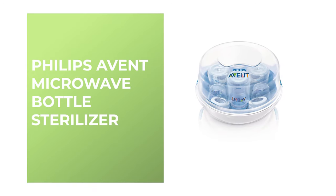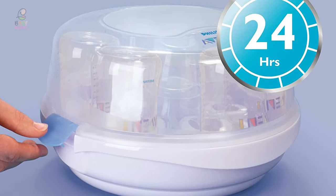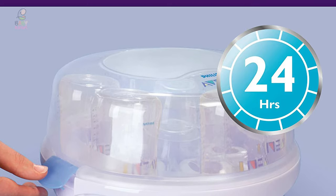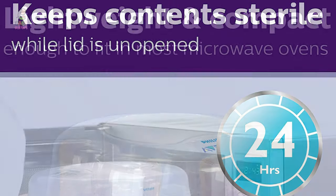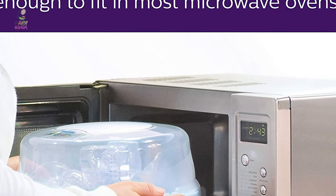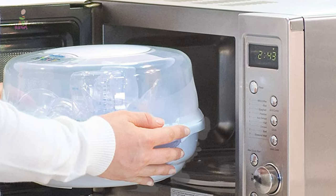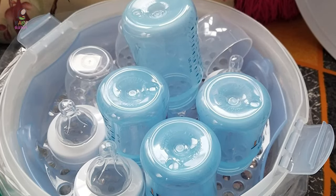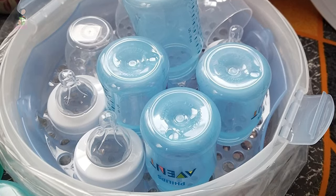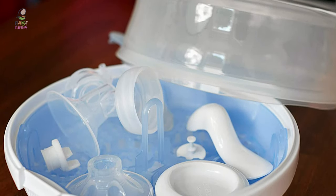Number 1: Philips Avent Microwave Bottle Sterilizer. This bottle sterilizer is one of the best on the market. It kills 99.9% of germs and bacteria in just two minutes. It operates at a higher temperature than dishwashers, using the power of the microwave oven to create natural steam. Measuring just 6.5 by 11 inches, it is small enough to fit in most microwave ovens. This bottle sterilizer has a compact, lightweight design that makes it ideal for use when traveling. It also has safety clips to keep the lid securely fastened to the base, and side grips that stay cooler than the rest of the sterilizer for safe handling in and out of the microwave.